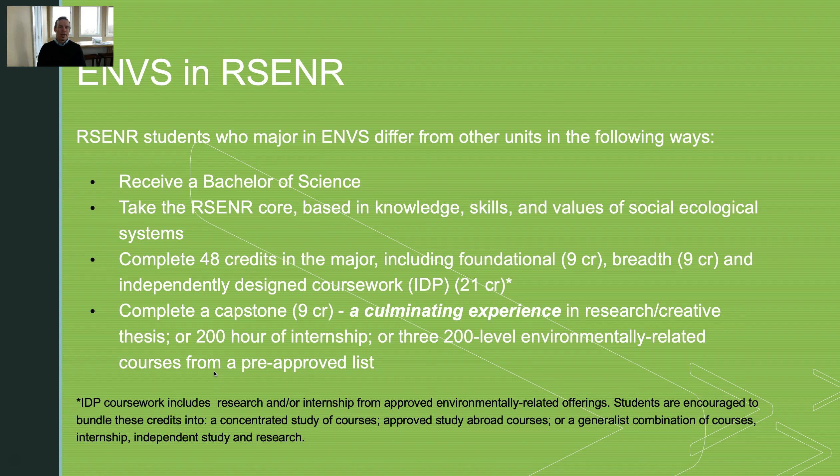Rubenstein students in the Environmental Studies program receive a Bachelor of Science, take the Rubenstein core courses which you've heard about in the admitted student visit day presentations, and they have to complete 48 credits in the major. That's nine foundational credits, nine breadth credits, and then 21 credits of coursework where they design and piece together a study plan to gain expertise in an area of their choosing.